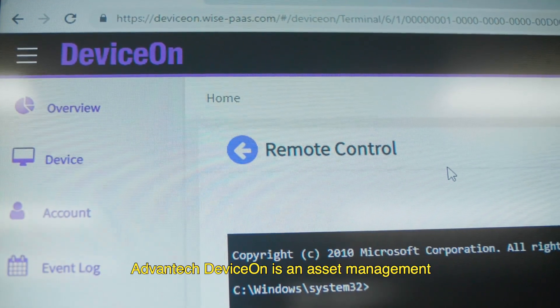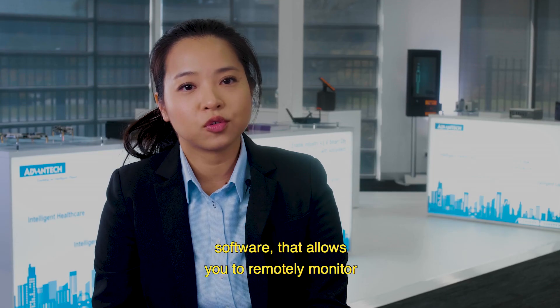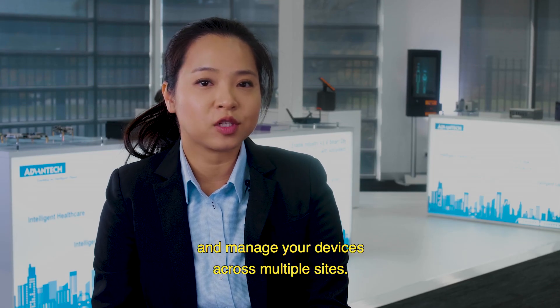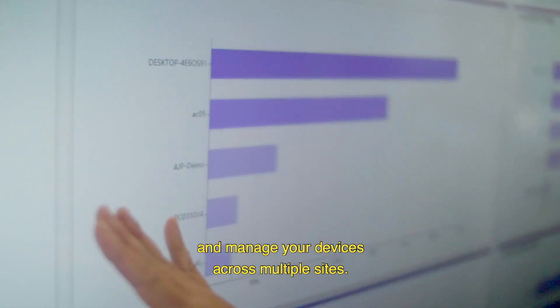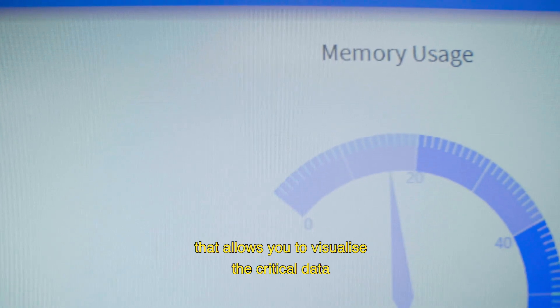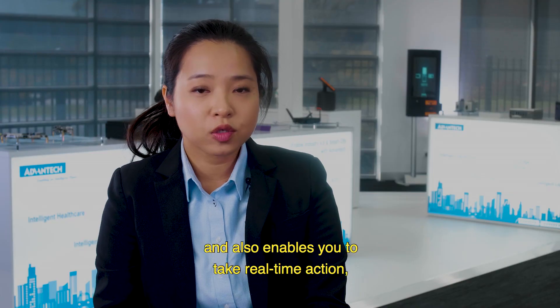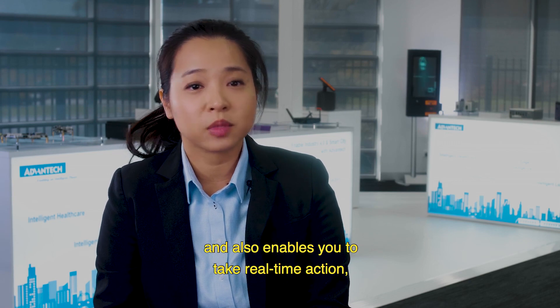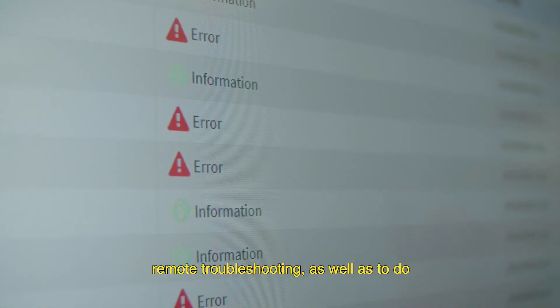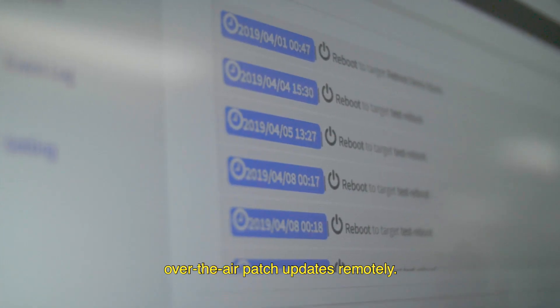Advantech DeviceOn is an asset management software that allows you to remotely monitor and manage your devices across multiple sites. It has a user-friendly dashboard that allows you to visualise the critical data on your devices, and also enables you to take real-time action, remote troubleshooting, as well as to do over-the-air batch updates remotely.